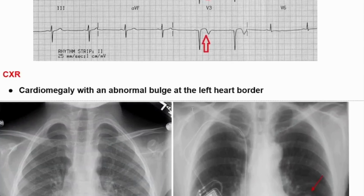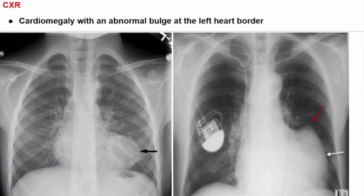On chest X-ray, we can see cardiomegaly with an abnormal bulge at the left heart border. As we can see in this image, there is an abnormal bulge at the left heart border showing a left ventricular aneurysm on the left side of the patient's chest. In another chest X-ray, we can also see left ventricular aneurysm with an abnormal bulge at the left heart border. This patient is also using an ICD or pacemaker.